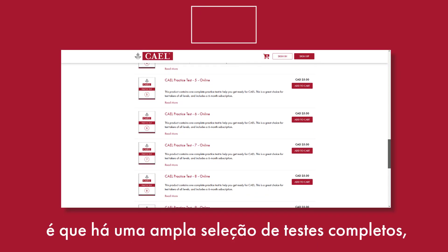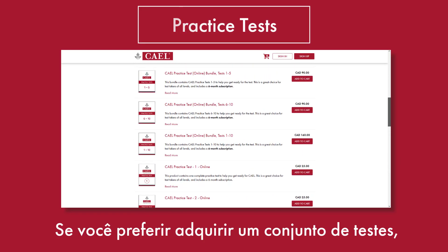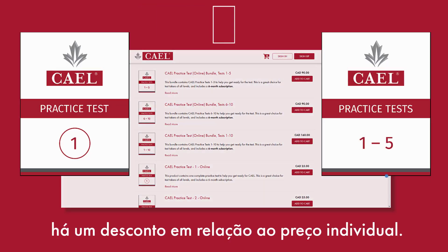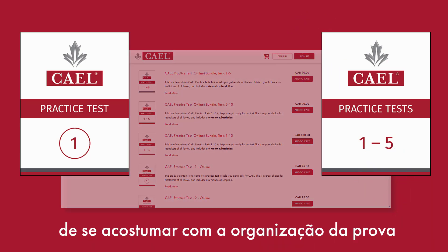The first thing you may notice is that we've got a big selection of practice tests. You can purchase them individually or in bundles at a cheaper price. They're a great way to learn about test format and timing.